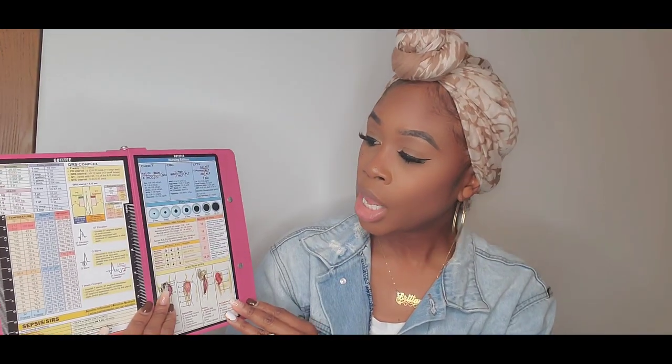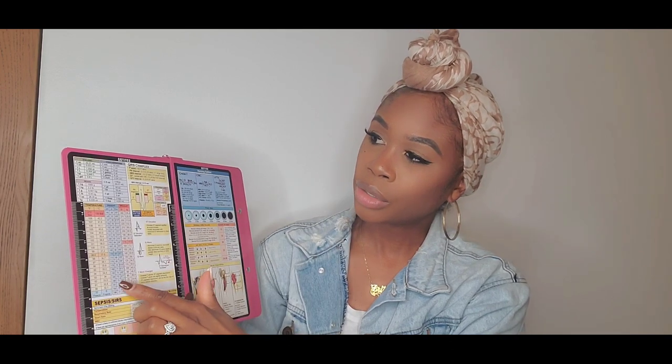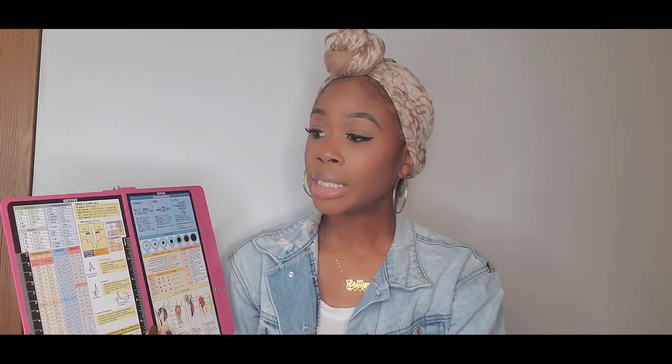Another thing I purchased was this foldable clipboard — it folds in the middle and the great thing is it comes with conversions on the back: injection sizes, pupil sizes, lab values, and height and weight conversions. That height and weight section is especially useful in bigger cities because many foreigners measure height in centimeters and weight in kilograms, so this conversion chart will be very handy. Before buying all my supplies I searched high and low and watched over 100 YouTube videos, and I came across this item that I absolutely love.